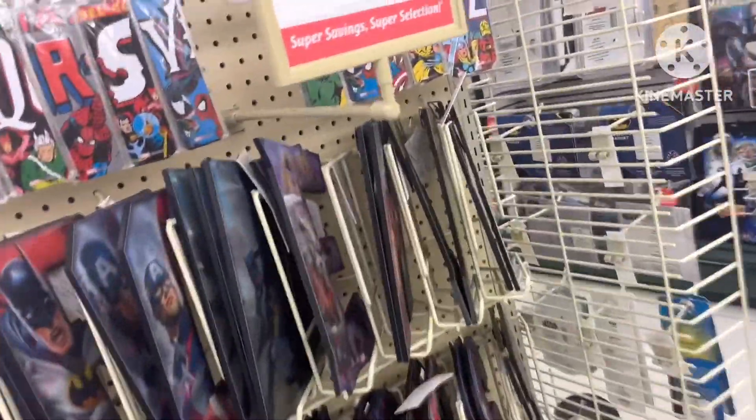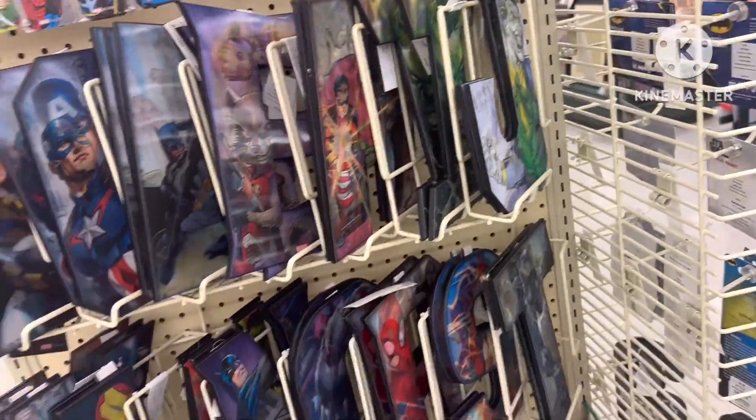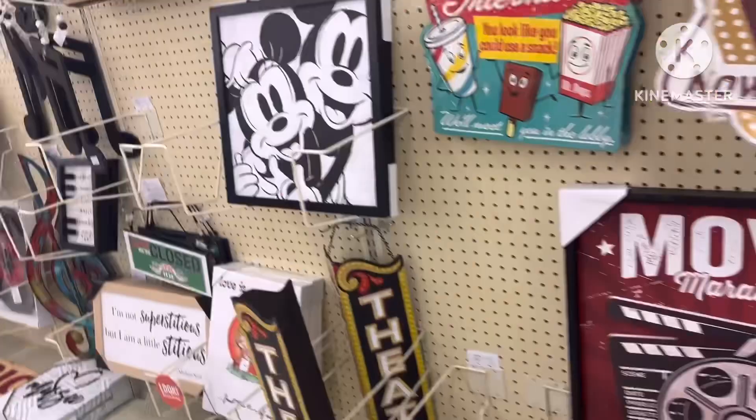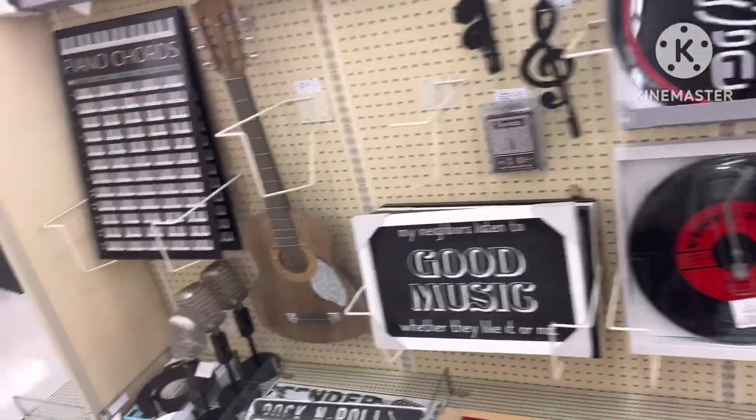Hey guys, I went for a quick walk into Hobby Lobby. There is something about Hobby Lobby that just relaxes me. It's different from Michael's and it's different from Joanne's. It's just beautiful.